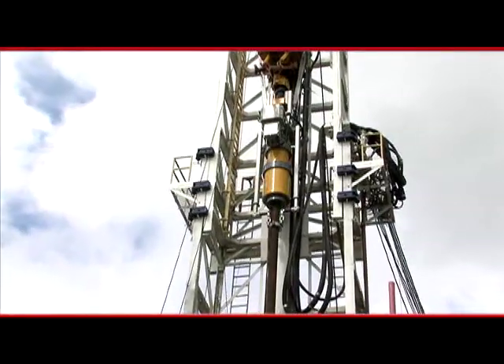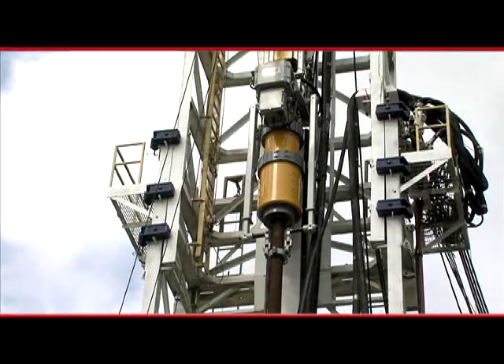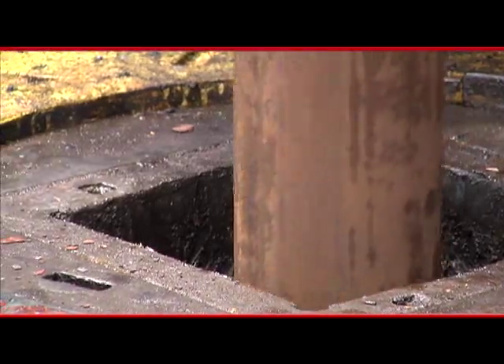SureGrip's ability to rotate and circulate also reduces the time spent cleaning the well prior to tripping, and its ability to rotate and reciprocate during cementing results in a better cement job.